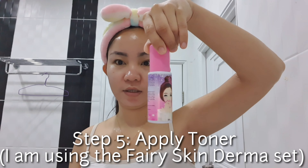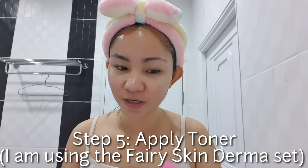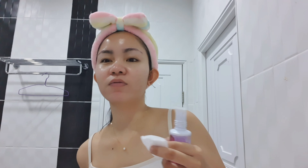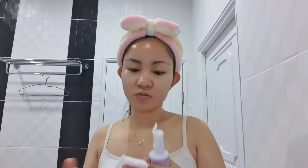Next is the toner. I also use Fairy Skin Derma, but this time I use it every other day since I'm just at home — I don't think there's a need to use it every single day. When I use Cetaphil and skip the toner, I actually feel more fresh. So, same routine but no toner, no brightening cream — after Cetaphil, that's it. I'm done for the night.